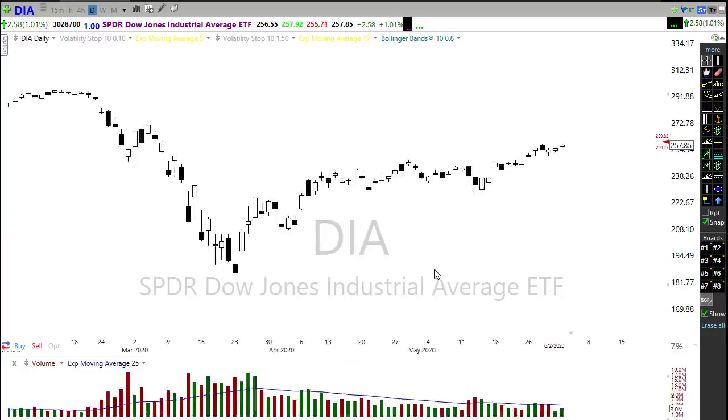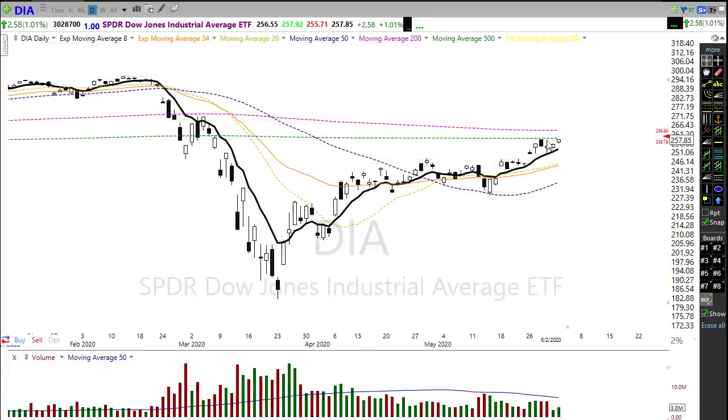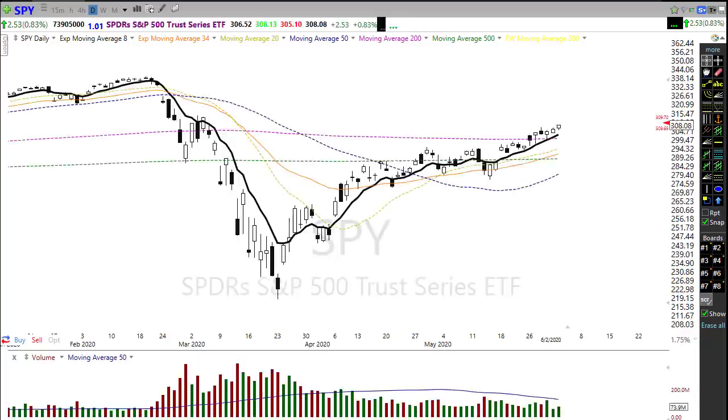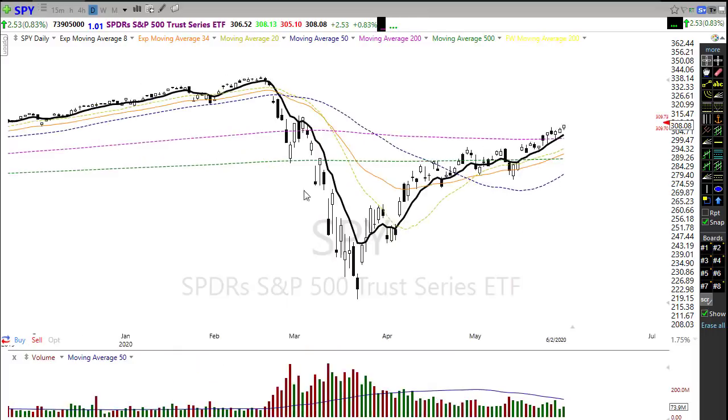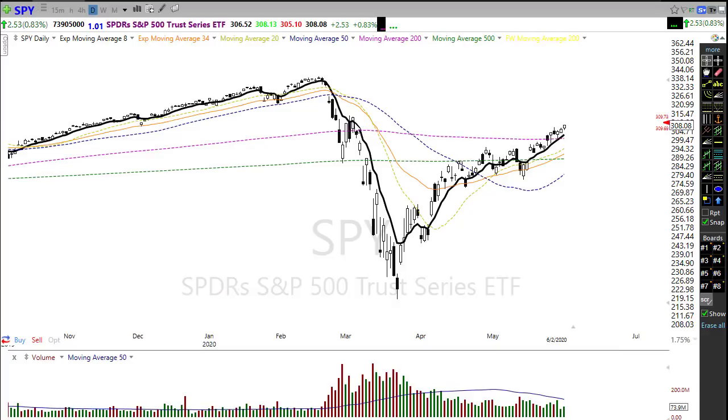Bulls are definitely in control. Looking at the chart, we're pushing up toward that 200-day moving average and it looks like there's nothing the bulls won't do to get us up there. SPY is also very strong, pushing through its 200-day moving average and pushing into this lower high from our prior failure, right into that level of resistance.